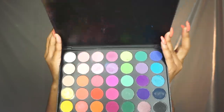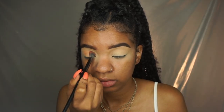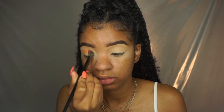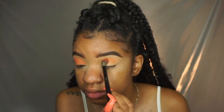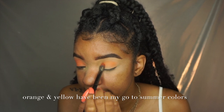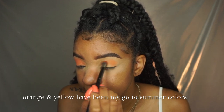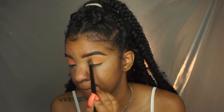Jumping right into this look — we are taking the Morphe 35B palette. I'm using this orange shade to pack on my lid and then smoke it out using circular motions. This is my go-to all the time, 24/7 makeup look. I've worn this look at least 100 times. This orange eyeshadow complements my nails so well — I'm obsessed. I just love the vibrant, pretty color.